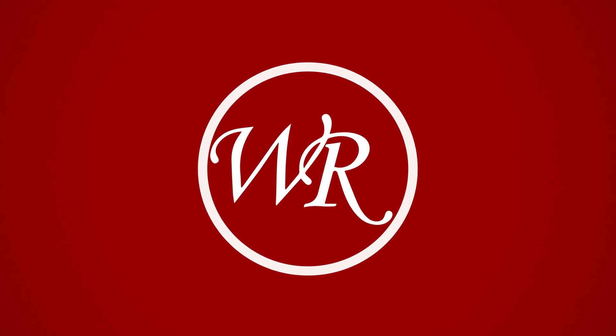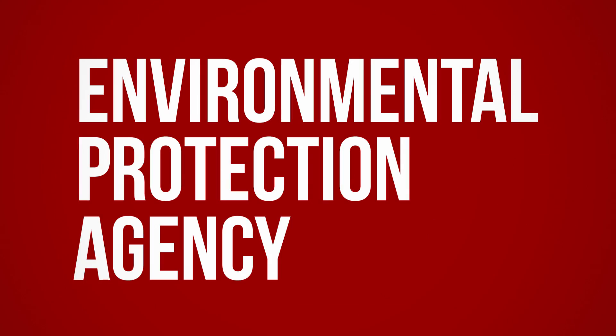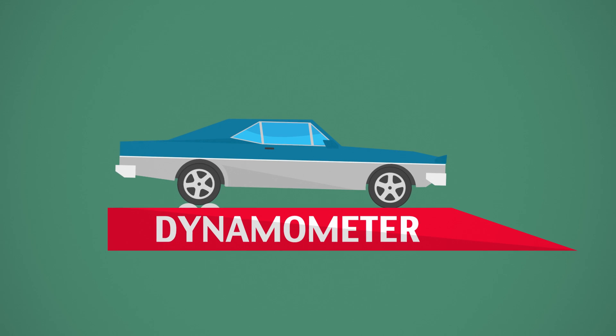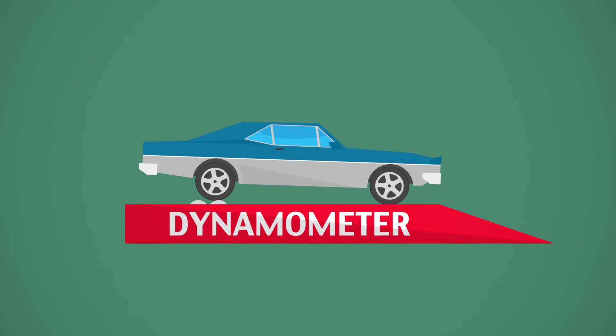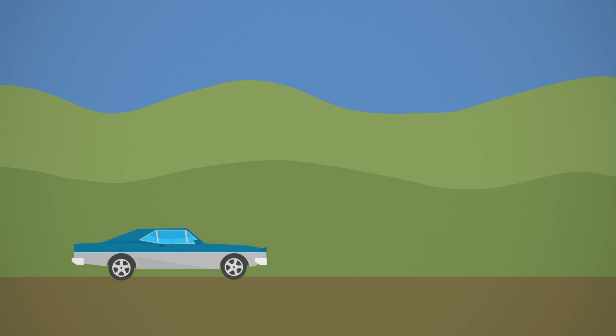In this video, we'll discuss how a vehicle's fuel economy is measured, as well as why your vehicle's MPGs may vary. Fuel economy is measured by the Environmental Protection Agency under controlled conditions, using standardized testing procedures outlined by federal law. Although the EPA has improved its methods for estimating fuel economy, actual MPG values will still vary based on a number of factors.